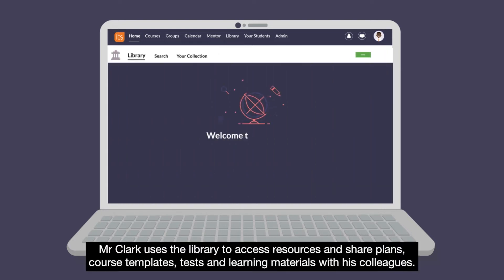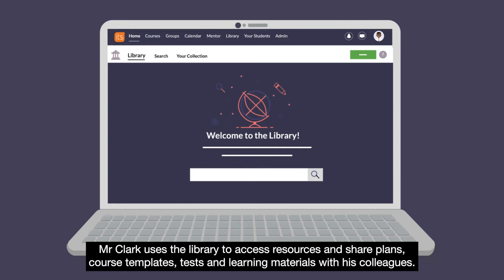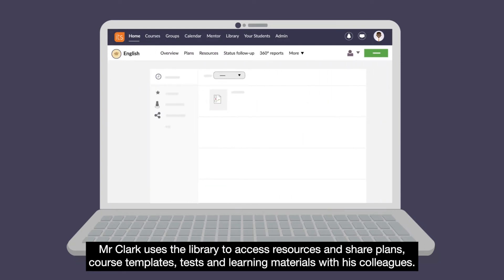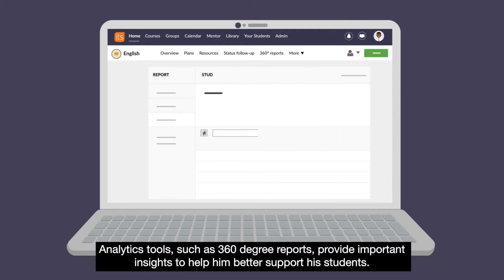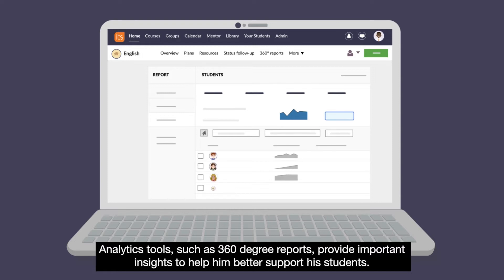Mr Clark uses the library to access resources and share plans, course templates, tests and learning materials with his colleagues. Analytics tools, such as 360 degree reports, provide important insights to help him better support his students.